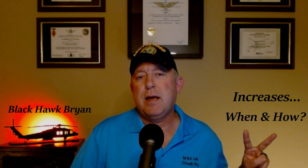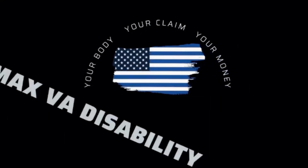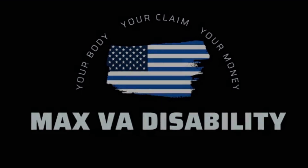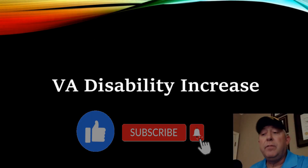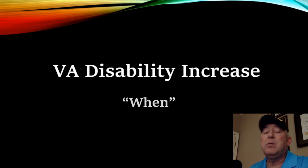Welcome to Max VA Disability. I'm Blackhawk Brian. Today we're going to be talking about increases. The two simple questions everybody has is when and how. So the first thing you want to do when you're thinking of filing for a VA disability increase is ask the question when.